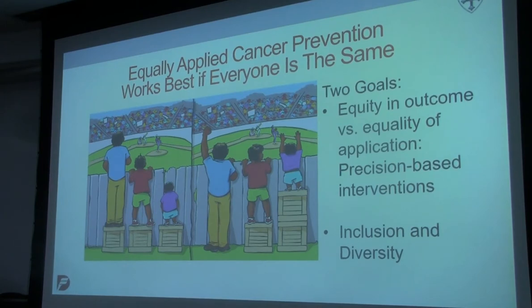We also want to make sure we think about inclusion and diversity, because when you try to put some of these factors — novel screening strategies, novel interventions, novel technologies — into the population, they often benefit some populations and not others. That's something to keep in mind as we think about applying precision strategies: we need to make that accessible.